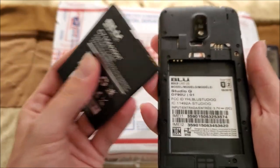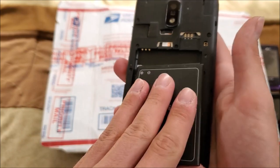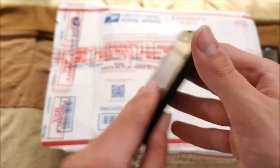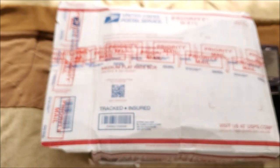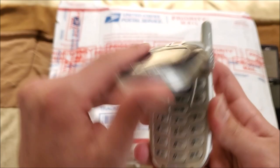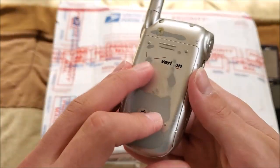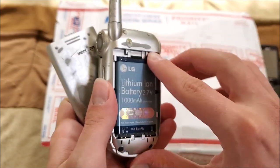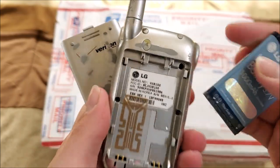Up next is a BLU smartphone — Studio G, so this is an older BLU phone. It has a battery, thankfully. Next up here's an LG on Verizon with a pretty worn-out back cover — model VX8100.